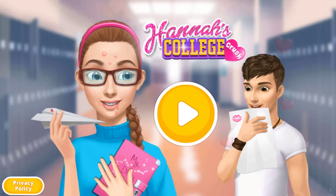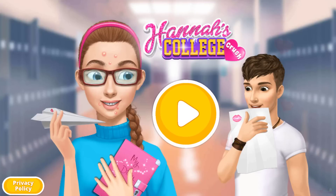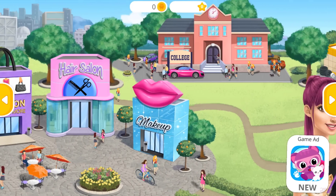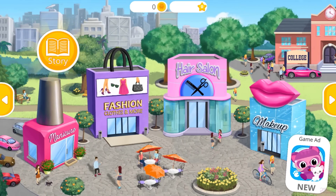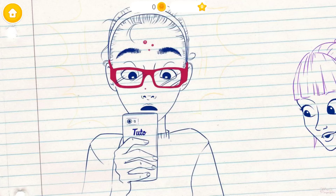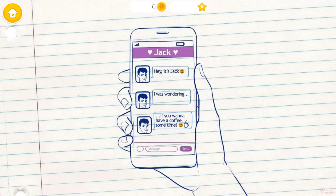Hannah's College Crush. Hi, my name is Hannah. Hey, I am Jack. One day at college, Hannah couldn't stop thinking about her secret crush, Jack. Suddenly, she got a message — it was Jack. He asked Hannah out.